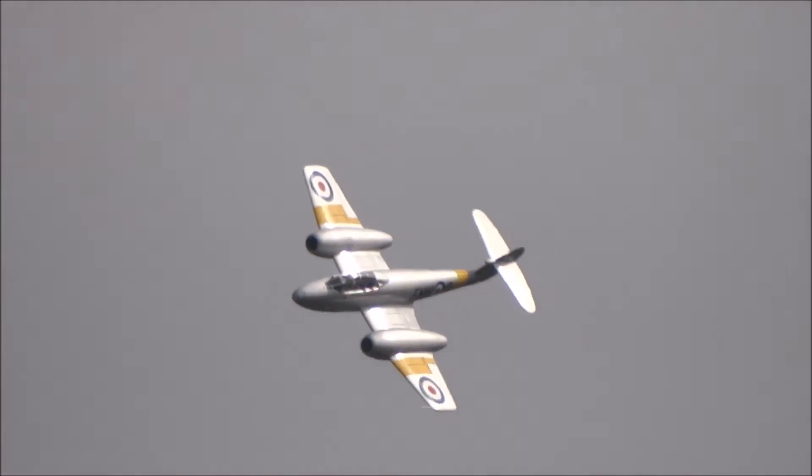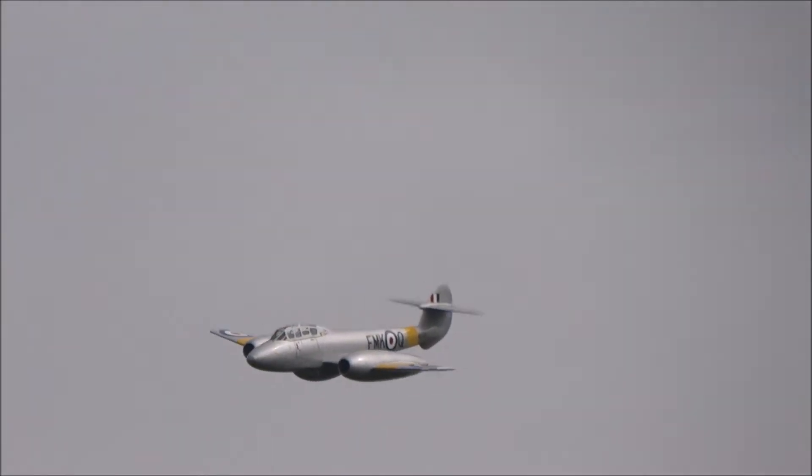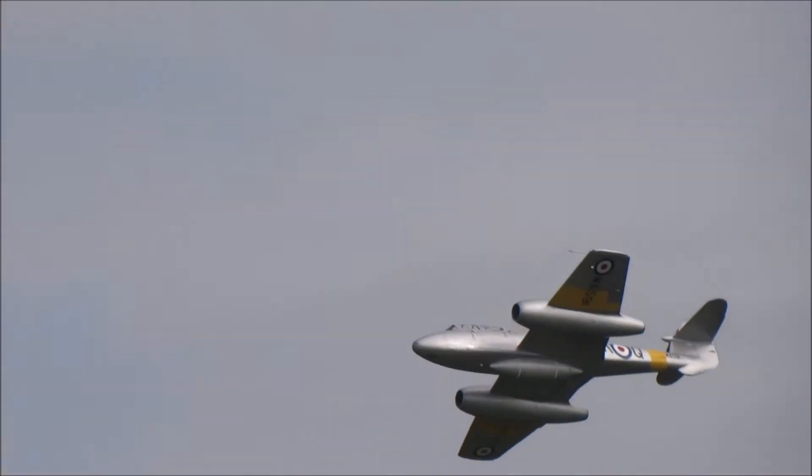And the T-7, like you see here, was the standard jet trainer in the RAF's advanced flying schools. In fact, it was the RAF's first jet trainer.